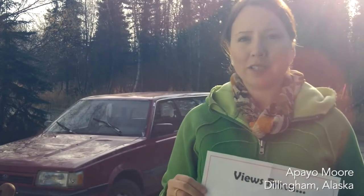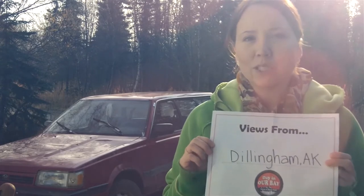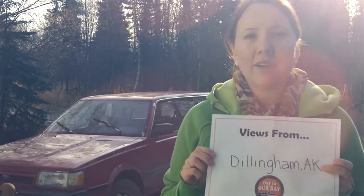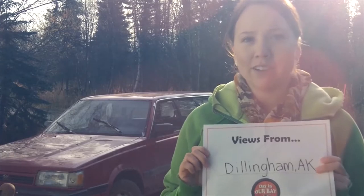Hi, I'm Abayu Moore. I'm going to show you a day in our bay, Dillingham, Alaska. I thought that since Bristol Bay is centralized around our salmon industry, I would turn my Subaru into a Salmon Mobile, and that would be our perfect tour guide for the day.